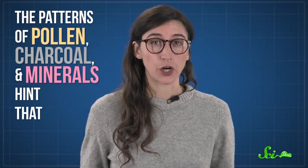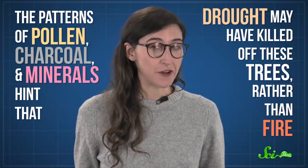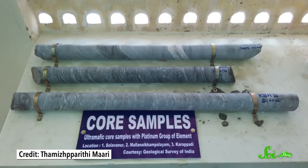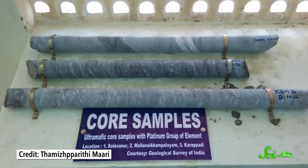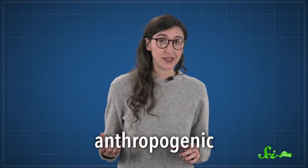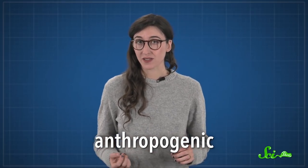Beech trees burn pretty easily. But in the part of the sediment cores from that time, the patterns of pollen, charcoal, and minerals hint that drought may have killed off these trees rather than fire. Solving these cold cases doesn't just tell us about the past, though. We can use the stuff in sediment cores to figure out how climate shifts might be related to changes in whole ecosystems, and that can give us important clues on how today's anthropogenic, or human-caused, climate change might affect our world in the centuries to come.